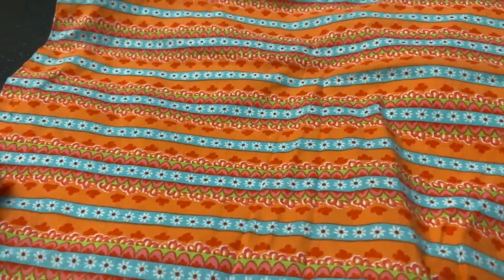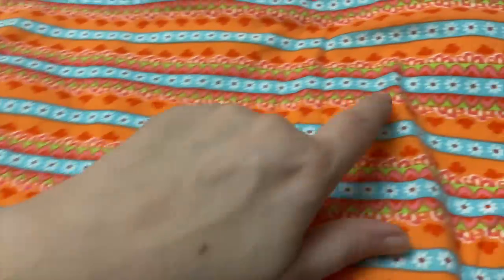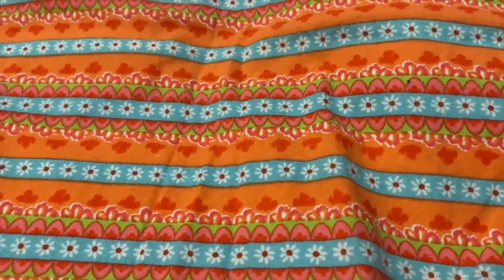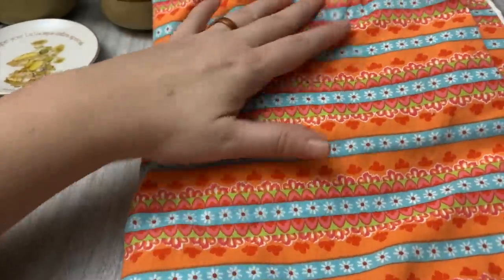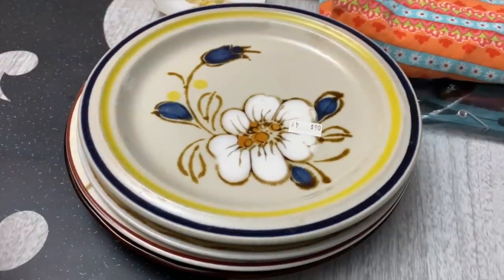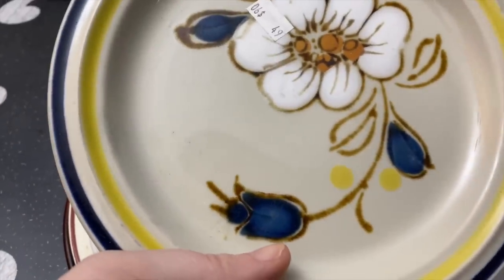I picked up this pillowcase — I really liked the colors on it, kind of 1970s, a peach, a little more peachy-orange but I like it. It's a good size one as well, just a white backing. I don't think they had a price but I think their pillowcases are 99 cents a piece there, so a good deal on that.